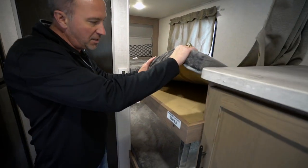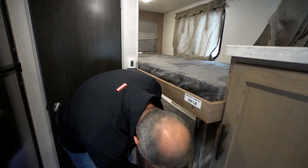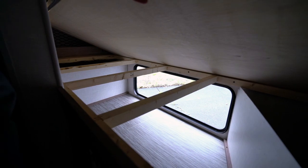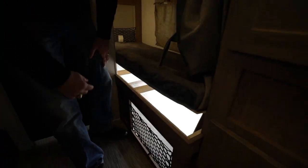300-pound capacity on these bunks. You do have the teddy bear bunk mattresses. There is pass-through storage that also reaches the exterior right there underneath the bottom bunk.